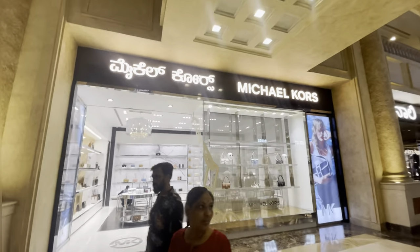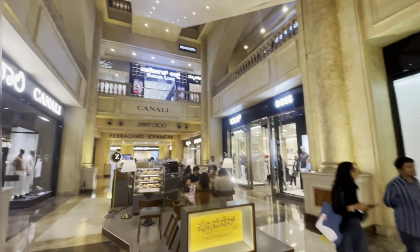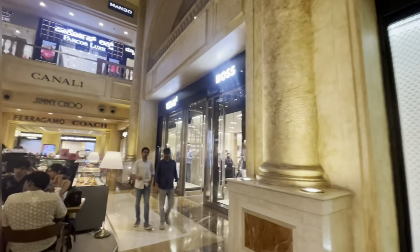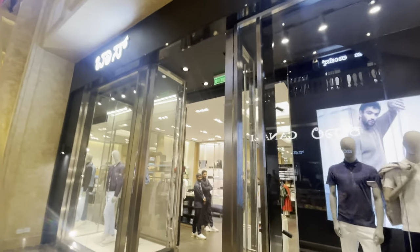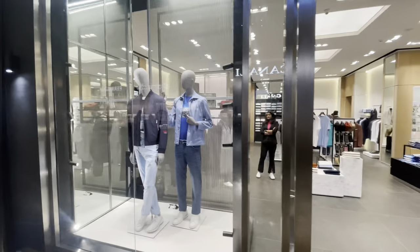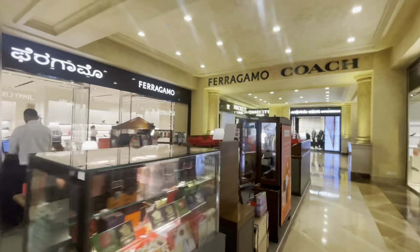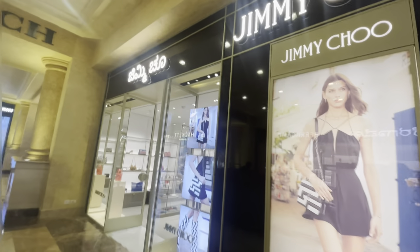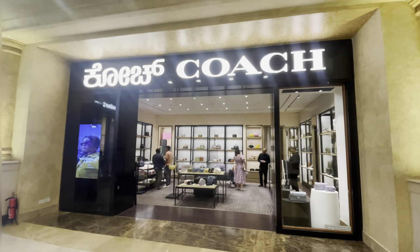If you see, you have Michael Kors as well. Michael Kors is okay — it's not that expensive compared to Louis Vuitton. Even Boss is good; you can always try the stuff at Boss. Their T-shirts are really cool. And if you see, there's a cafe in the middle. We also have Jimmy Choo — people who like Jimmy Choo collections can always come down here and explore. And this is another brand: Coach.